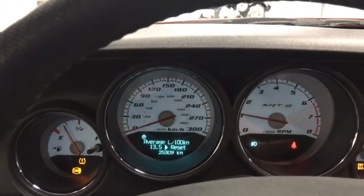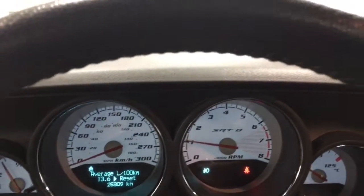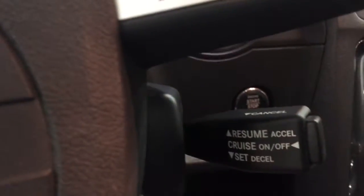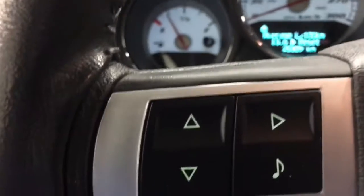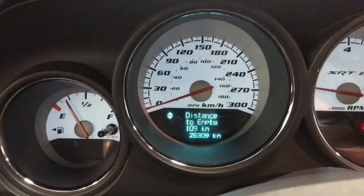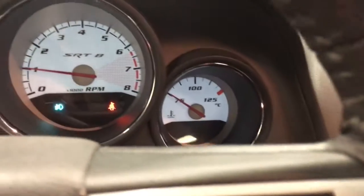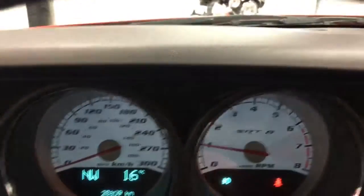You've got everything that you need there. We'll just turn the lights on for ease of seeing the dash. Here we have it — SRT8. 25,309 kilometers on this one-owner car. There's your cruise and your driver information center buttons — one operates the display there and you can change all of that, and the other one changes it to different pages as well.